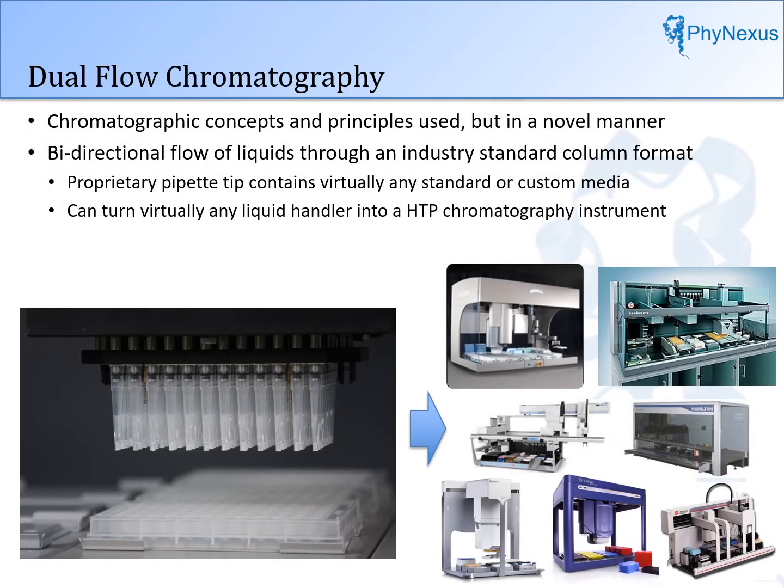Chromatographic concepts and principles are used in dual flow chromatography, but in a novel manner. The chromatography functions with off-the-shelf modified pipette tip columns in a 96-channel pipetting head. The pipette tip columns can be used on any leading robotic liquid handling instrument.